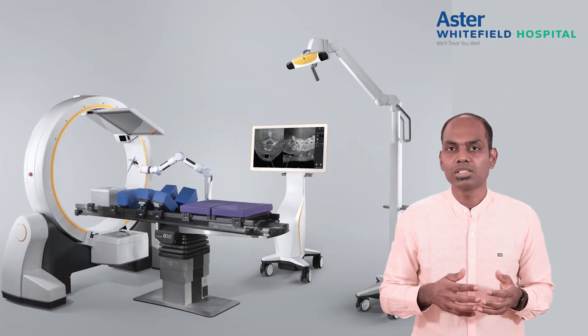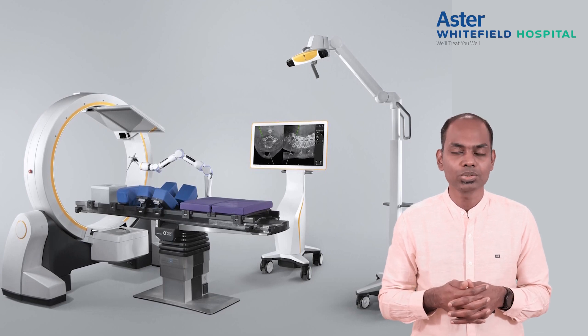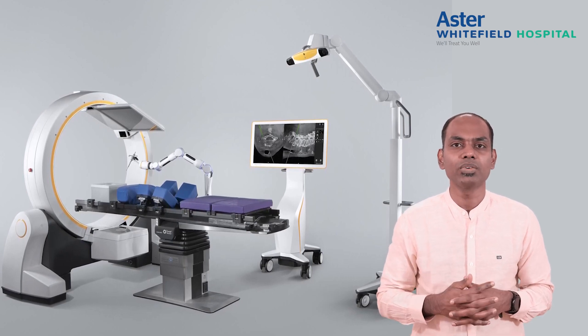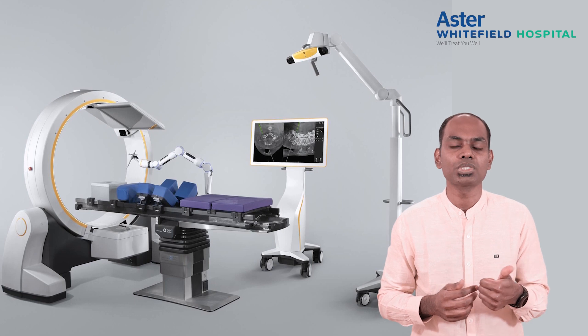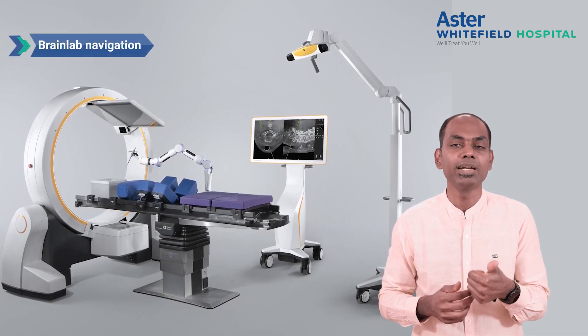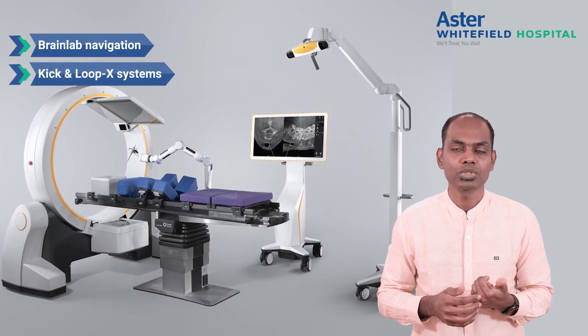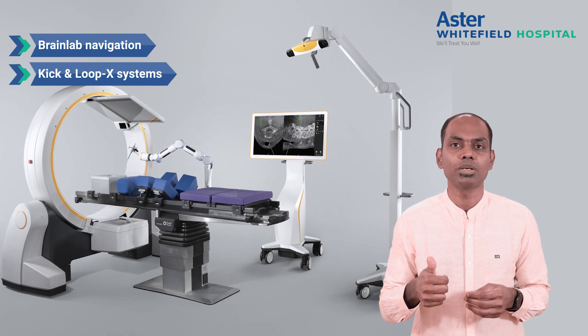In spine surgery, we also put small screws into the bones, called pedicle screws. Just like Google Maps navigation, we have navigation systems — the BrainLab navigation, and the KICK and Lopex systems — which are among the first in South Asia and India. This makes the placement of screws precise and accurate.